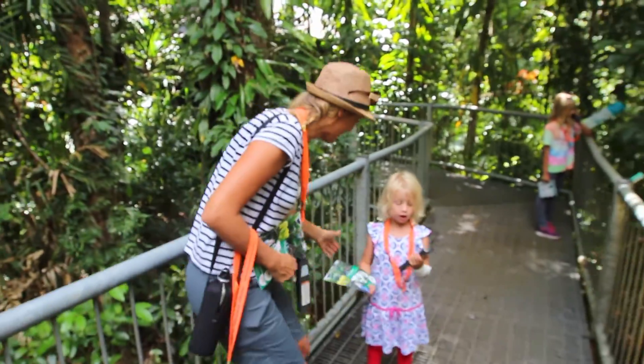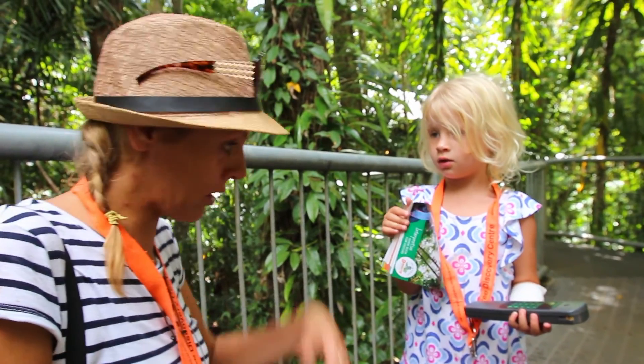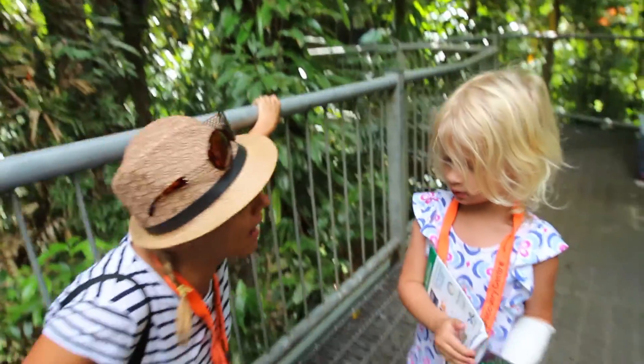The Daintree Rainforest is widely accepted as the oldest rainforest in the world because there are three species of plant here that date back to the ice age. At the Daintree Rainforest Discovery Center you can learn more about it — there are elevated walkways and high towers so you can overlook the rainforest. It's perfect for kids, with a kids discovery audio tour so they can learn in a language they can understand.